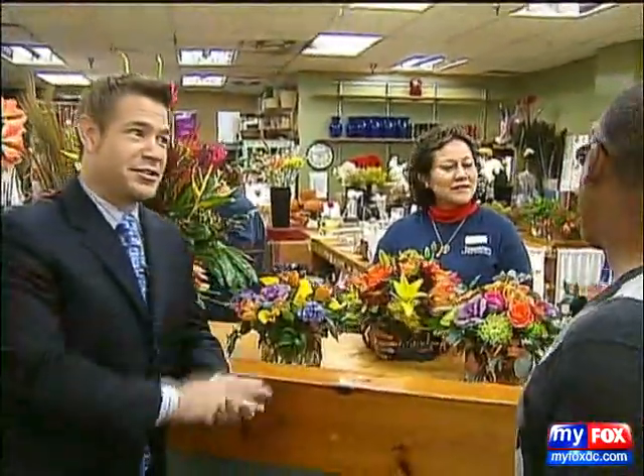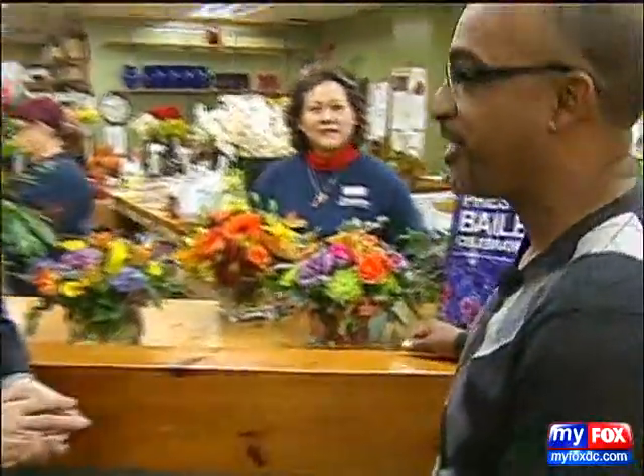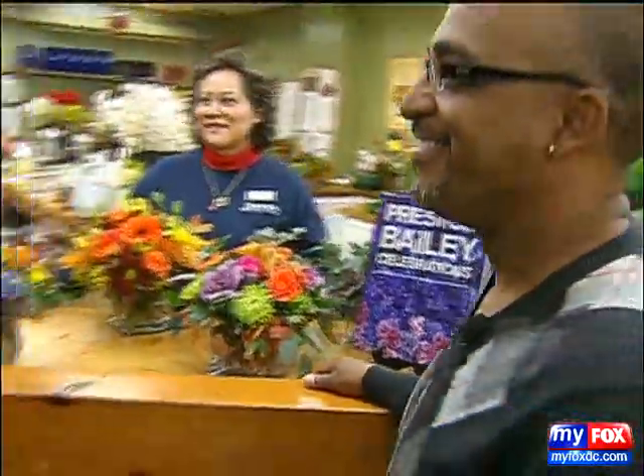And you mentioned the book — that book itself might make a nice gift. It's Celebrations by Preston Bailey, and we're here at Johnson's. Derek Thomas, always a pleasure. Thomas Landscapes, happy holidays, my friend. Happy holidays. We'll see Derek again next week.